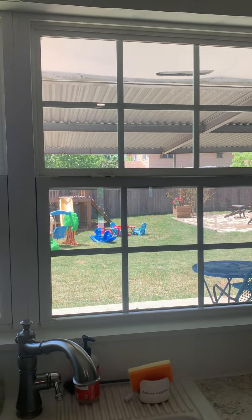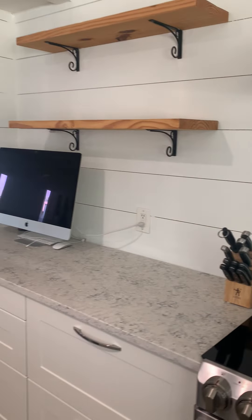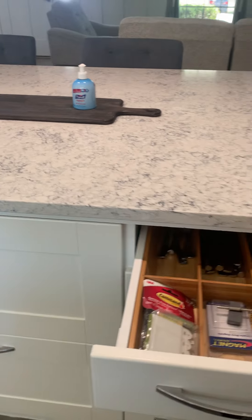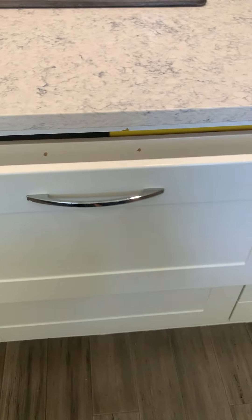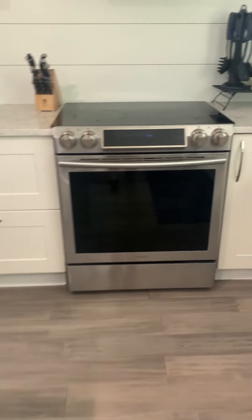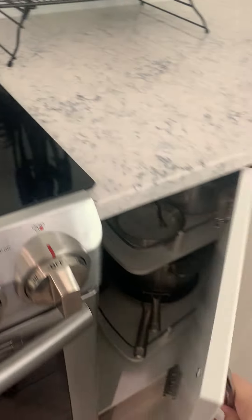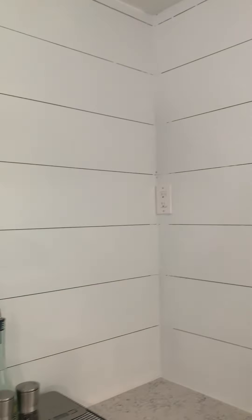The sink overlooks the backyard. There's an electric cooktop with open shelving in the kitchen. The island has full storage as well, including another one of those large oversized drawers and cabinetry with additional storage. So there's lots of storage in this kitchen.